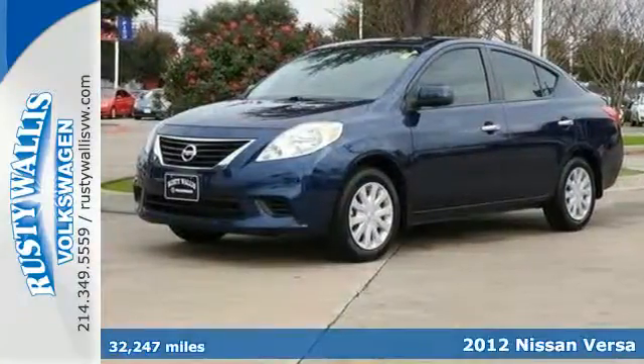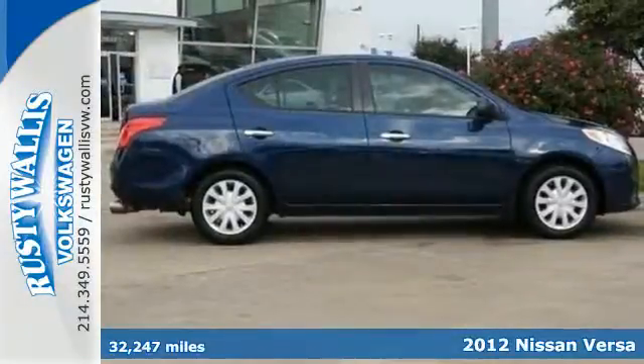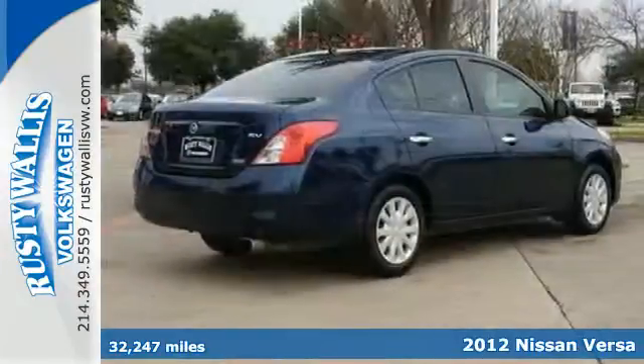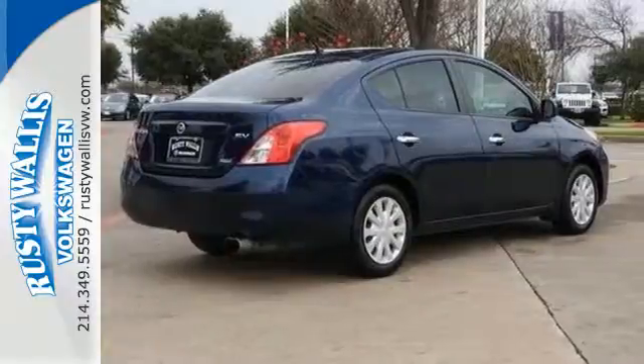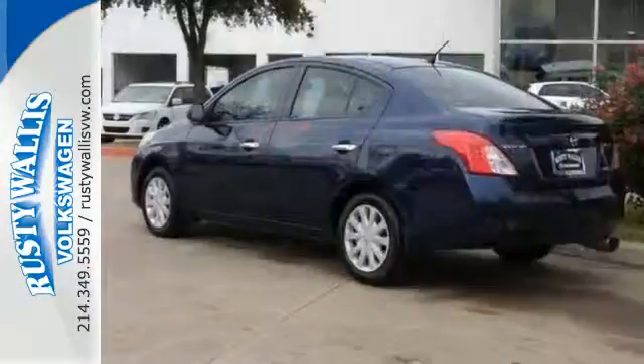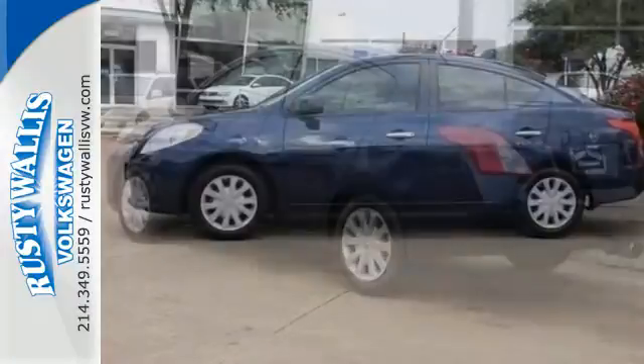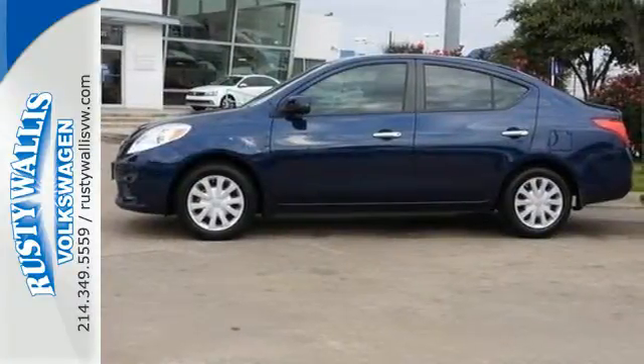Here's a 2012 Nissan Versa. This people mover has plenty of cargo room and it makes errands and travels safer with front and rear stabilizer bars and speed sensitive steering. Entertain your passengers with a CD player and keep them cooled with the air conditioning. Come in today and take this Versa for a test drive.